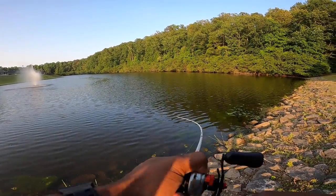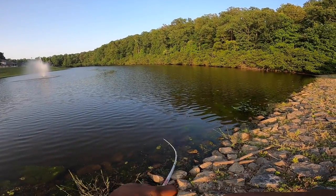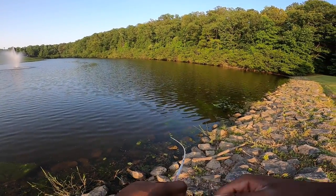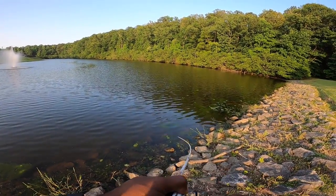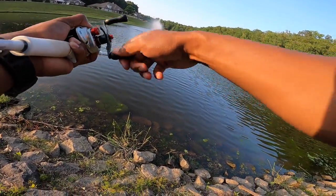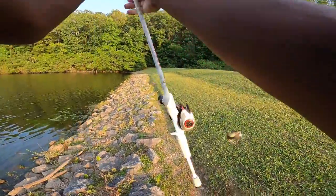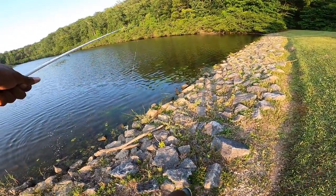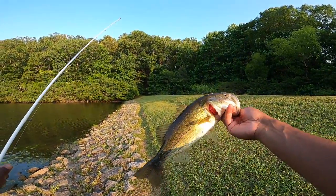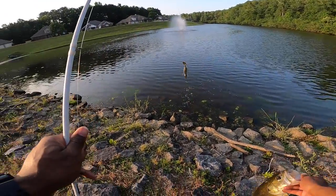There we go — there's one in the fountain! Not a bad one either. I cast it all the way into the spray of the fountain and just let it sit, and one came up and ate it. Let's go! He's fighting good. Come here — that's like a two to three pounder. I was not expecting that. On the slobber knocker — let's go!